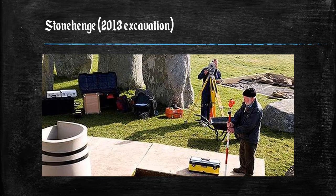Stonehenge is a unique prehistoric monument lying at the center of an outstandingly rich archaeological landscape. An extraordinary source for the study of prehistory, it holds a pivotal place in the development of archaeology. Many different theories have been put forward about who built it, when, and why, although it is generally agreed that it was built about 5,100 years before the present. Stonehenge is the most architecturally sophisticated and only surviving linteled stone circle in the world. The early stage of the monument is one of the largest cremation cemeteries known in Neolithic Britain.